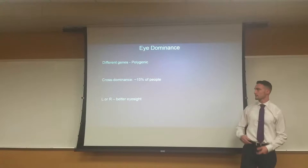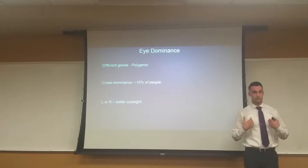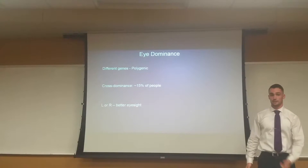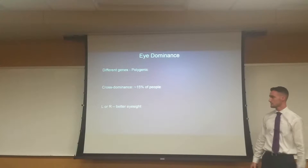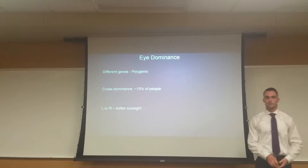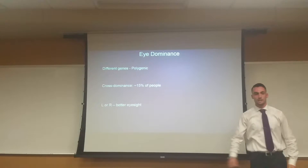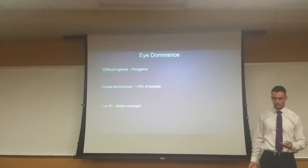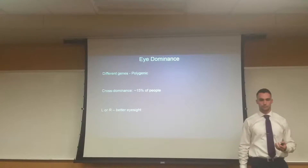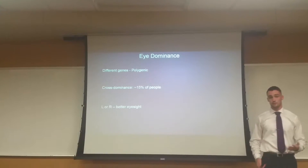We have roughly about 15% of the population that is considered cross-dominant. I am one of those people — I am left-handed, very strongly left-handed, but I am right-eye dominant. Just like your handedness, having a dominant eye means that eye is going to use a lot more light and have a lot more sharp visual acuity than your other eye does.